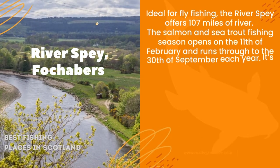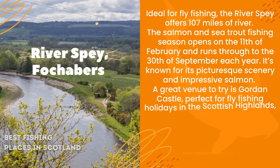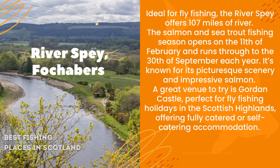The salmon and sea trout fishing season opens on the 11th of February and runs through to the 30th of September each year. It's known for its picturesque scenery and impressive salmon.